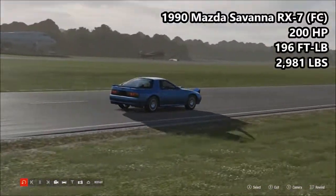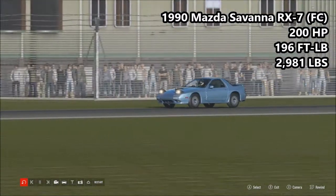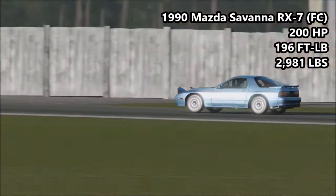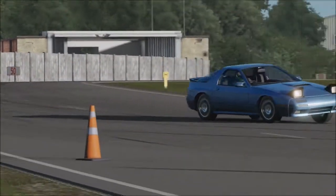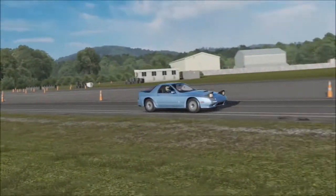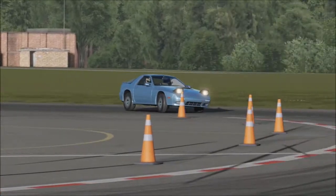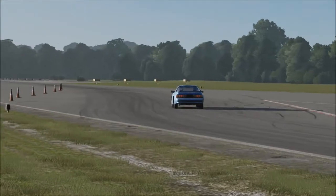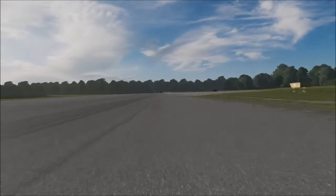Next up, we have some classic JDM. This is the 1990 Mazda Savannah RX-7: 200 horsepower, 196 foot pounds of torque, 2,981 pounds of weight. One cool feature of this track here in Forza Motorsport 7 is every car has its lights on, which means we get to see the mighty pop-up headlights on cars that have them. In the old track the cars had their lights on, but if it was a pop-up car the pop-ups weren't showing. Now we have the mighty pop-ups, so we get to see the RX-7 Savannah in all of its pop-up glory. This is the oldest car we have here.